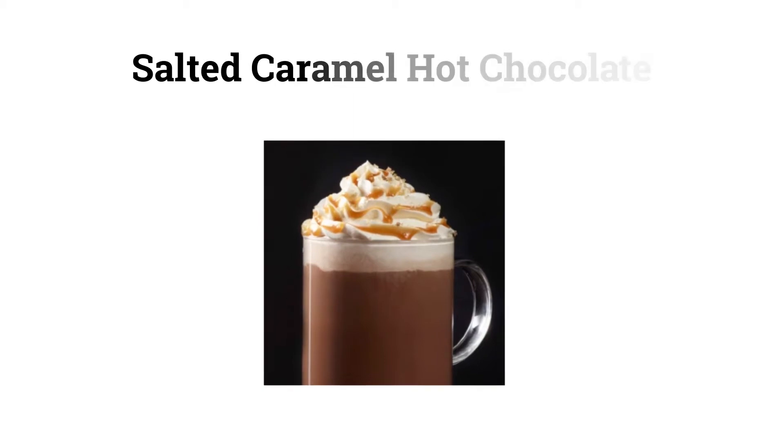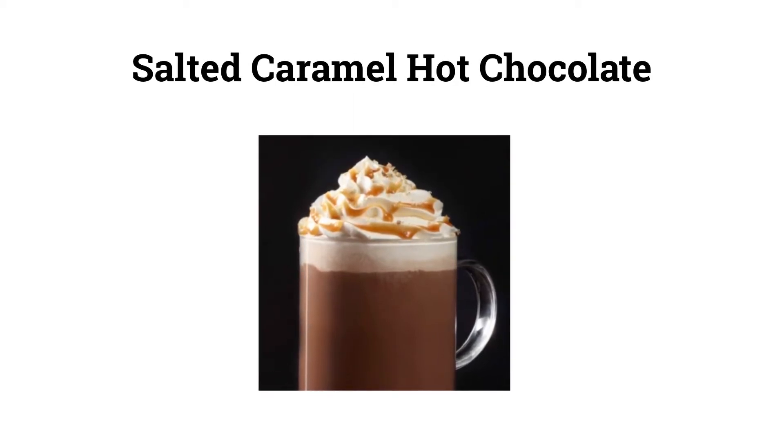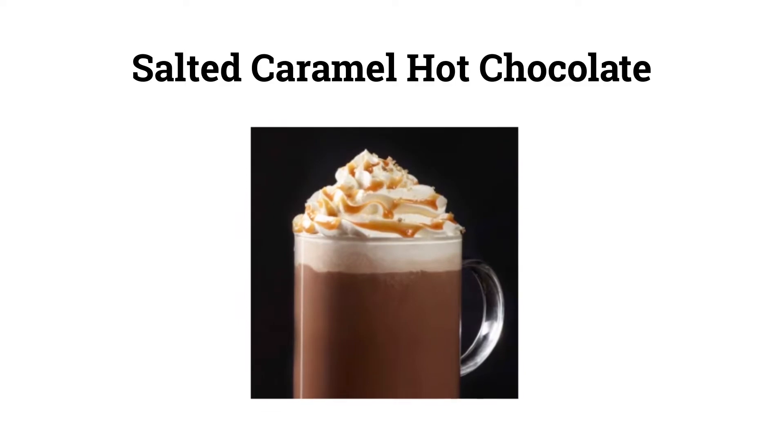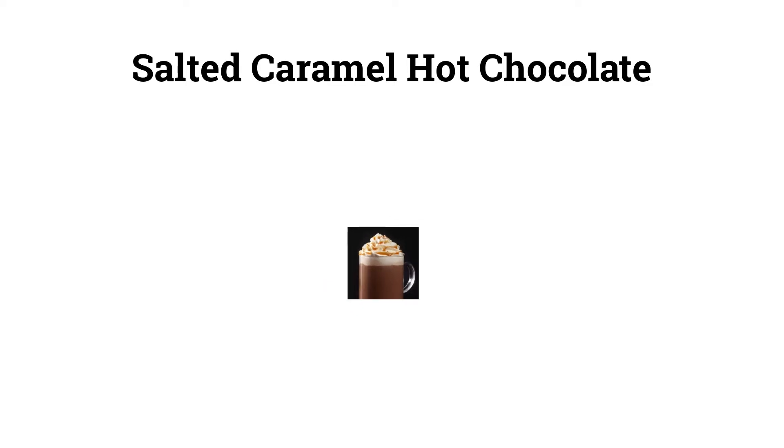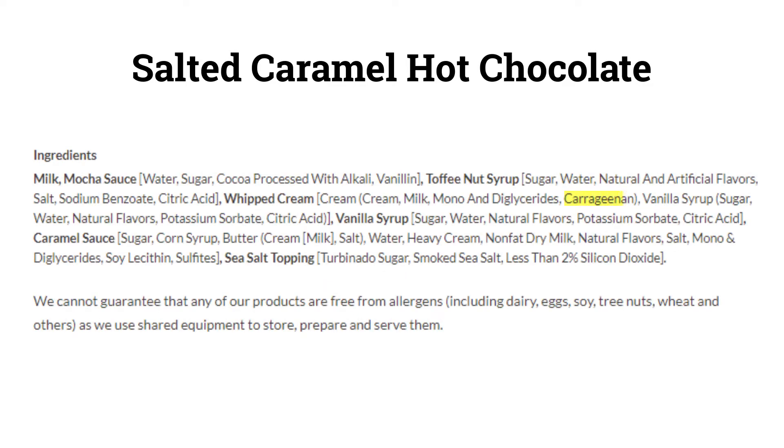For example, a salted caramel hot chocolate is not on our healthy list. It's not vegan, it has as much processed stuff in there as you can imagine, it is not antioxidant rich and will even lead to inflammation in your body. It also has ingredients you cannot pronounce and have never heard of before, such as carrageenan, sodium benzoate, citric acid, potassium sorbate, turbinado sugar, and silicon dioxide. Not cool. For your drinks to be healthy, they have to be unprocessed, vegan and antioxidant packed. Let's jump right to the top 3 Starbucks drinks.